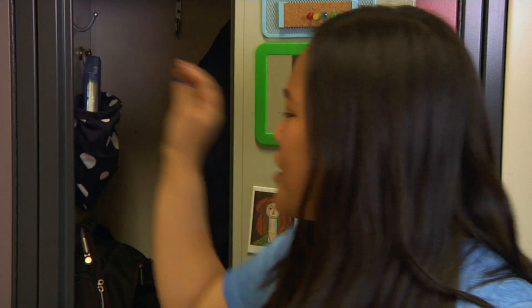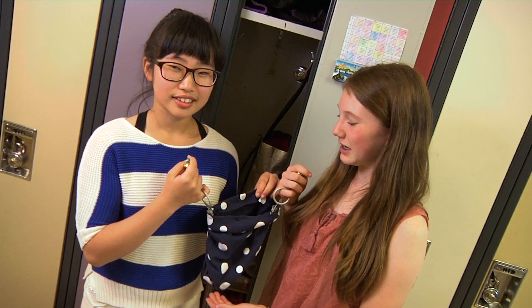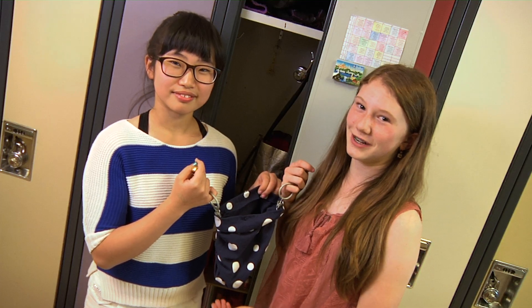I'm really happy with how my locker hammock turned out. I use it every day. This locker hammock design has worked so well that we're going to manufacture it in different colors and designs and sell it to our friends.